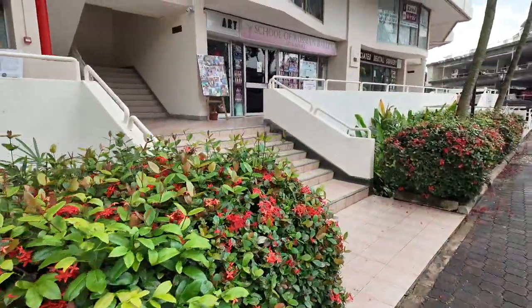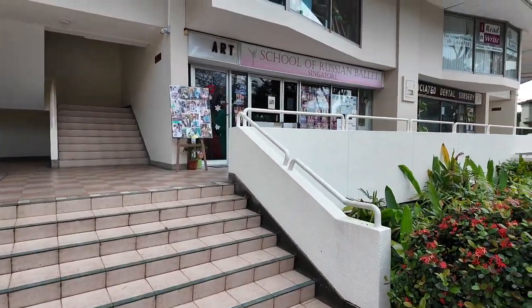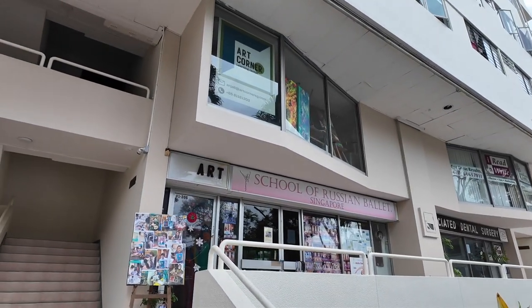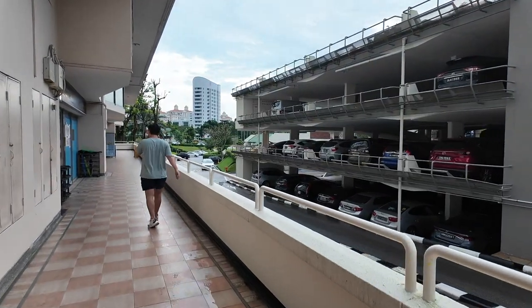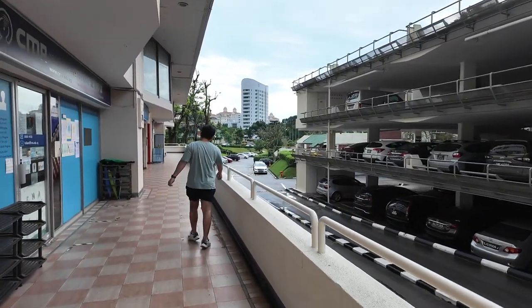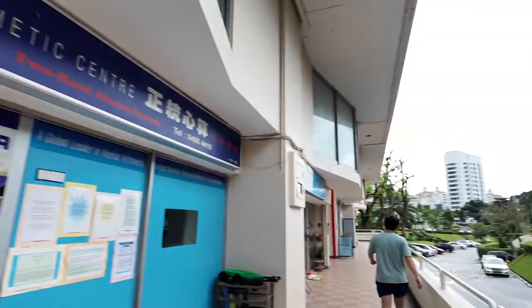There's an art place, the work room, Russian ballet, dental. There's even stuff upstairs. Exploring — so fun! There's tuition, lots of tuition, arts, an arts school, and there's a Kumon here as well.